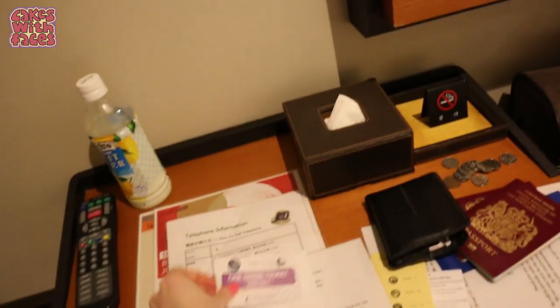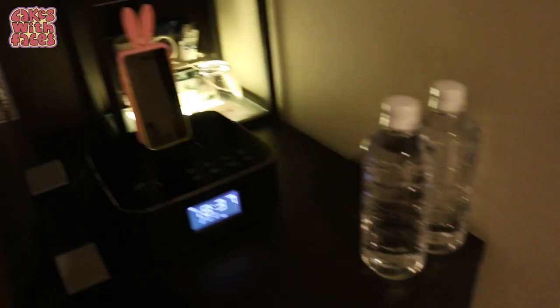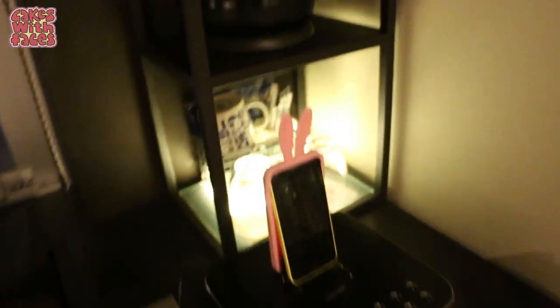There's the bed, the TV. We get one drink ticket — wine only. There's an iPod dock here, and tea and coffee making facilities.